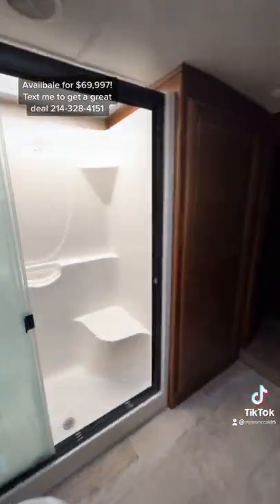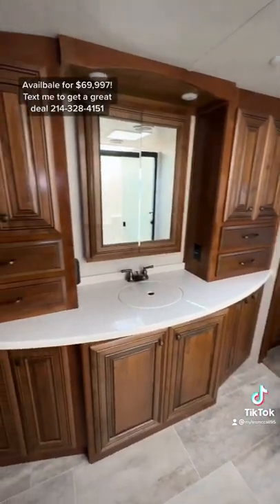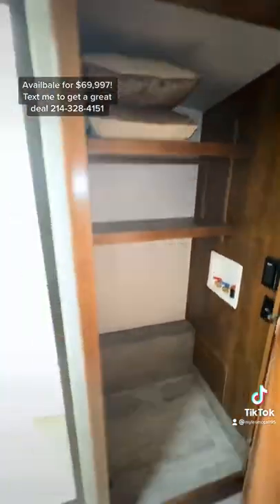King size bed, a huge front bath area with a fiberglass one-piece shower, and then you have all these storage drawers and cabinets in the bathroom plus a huge washer dryer compartment if you wanted to install that, and then a wall-to-wall wardrobe.